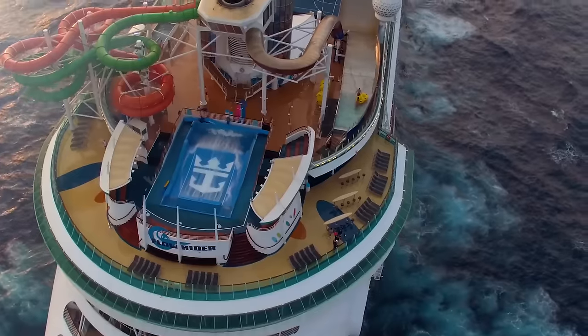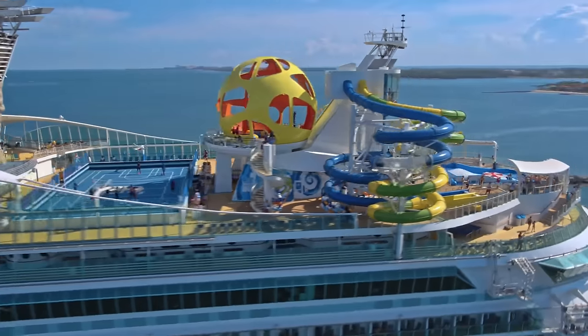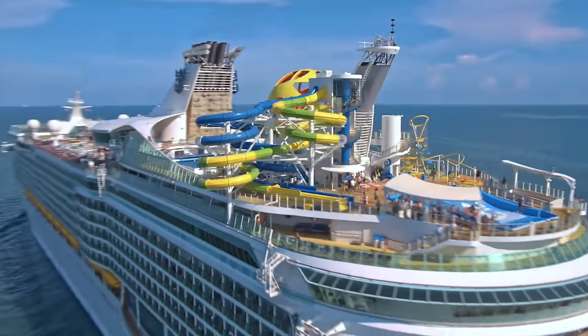Oasis class, Radiance class, Freedom class — what does it all mean? Today, I'm breaking down all the Royal Caribbean cruise ship classes up next.